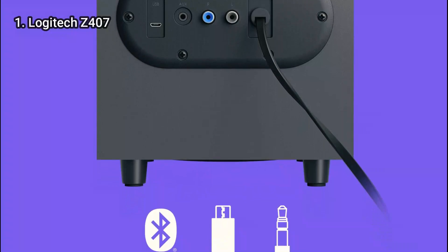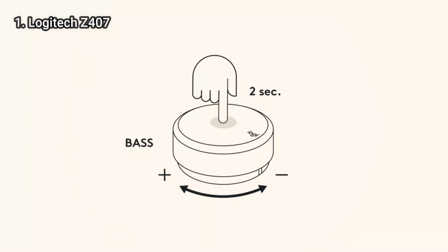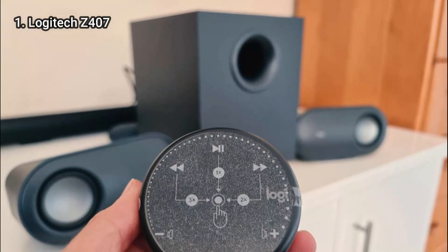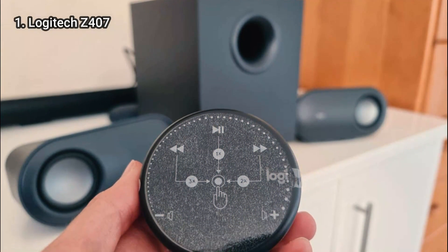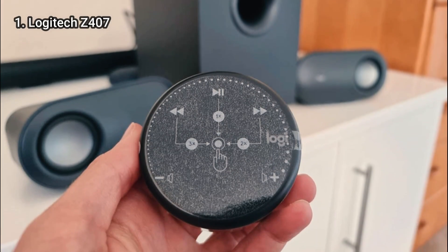It has a control puck that connects wirelessly so you can adjust the volume, turn the bass power up or down, play, pause, or stop the current material, as well as skip forward or go back from up to 20 meters away. Although we initially found this dial to be a little difficult to use, it is a clever innovation that makes using it more convenient.